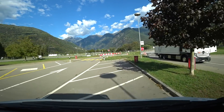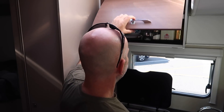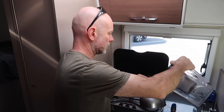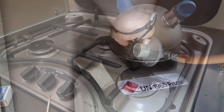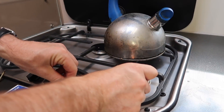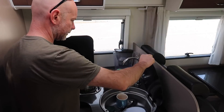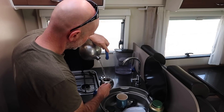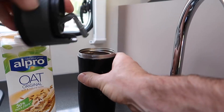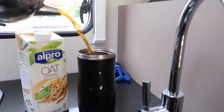All right, cup of tea time. Part of the pleasure of motorhome life — cup of tea time on the road. Helps if you actually put the gas on. That's better.